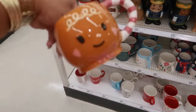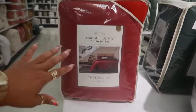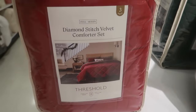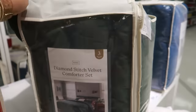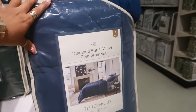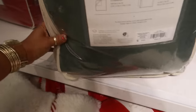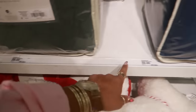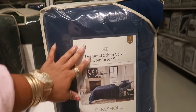Well, thank you to whoever left this back here. Diamond stitch velvet comforter set, full queen, $59. And it's really pretty red. Or you can get the green — the traditional colors. Or there's blue. And the king — it just says full queen — $59. I think the king might be like $69 or $79.